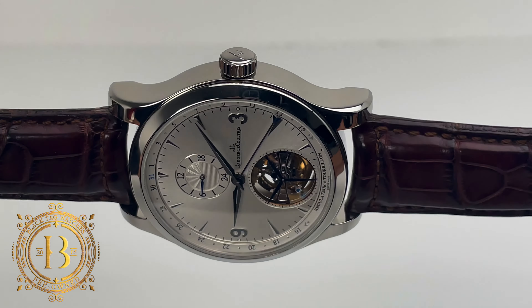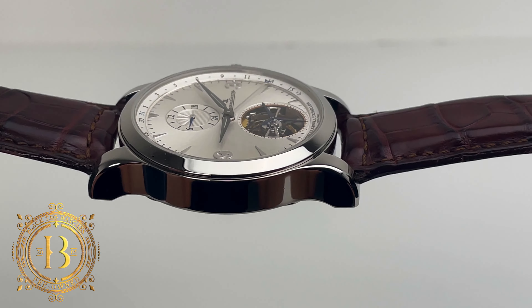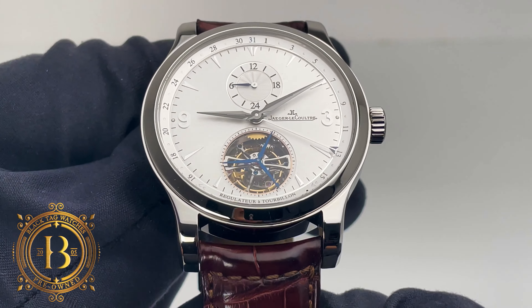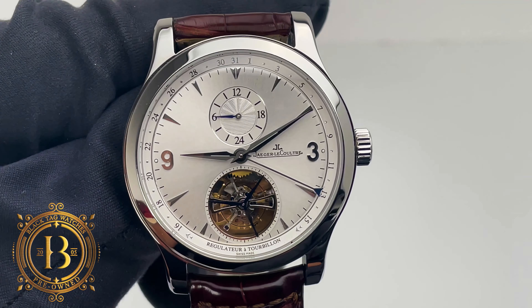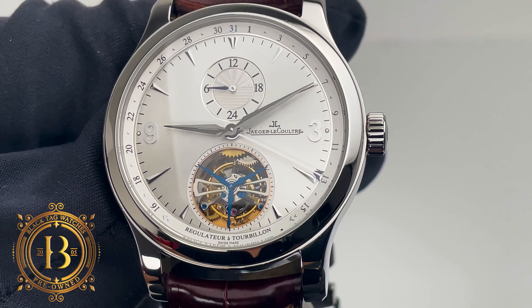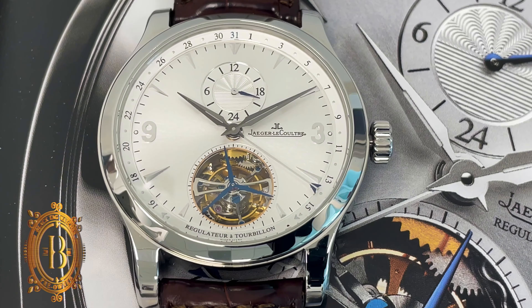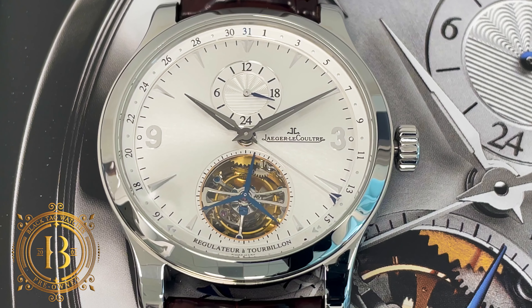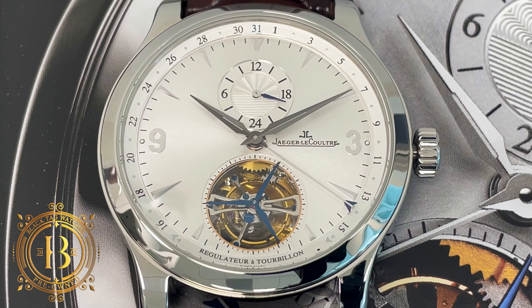This elegant JLC is crafted from stainless steel, which is much more accessible than the 300-piece limited edition crafted from platinum, or the rose gold option limited to only 575 pieces. This is the JLC Master Grand Tourbillon GMT Boutique Edition. Now let's take a closer look at this masterpiece.